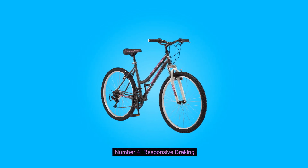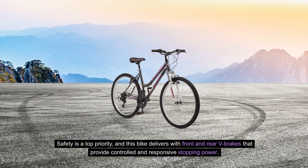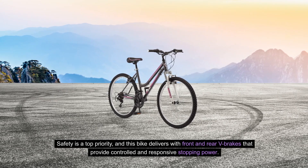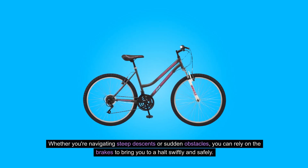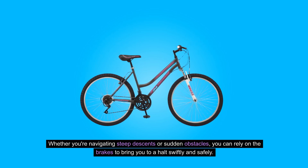4. Responsive Braking: Safety is a top priority, and this bike delivers with front and rear V-brakes that provide controlled and responsive stopping power. Whether you're navigating steep descents or sudden obstacles, you can rely on the brakes to bring you to a halt swiftly and safely.